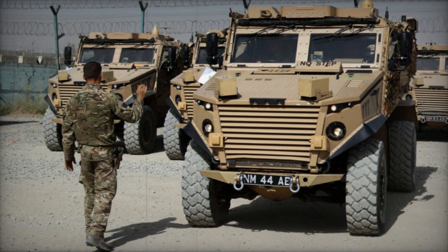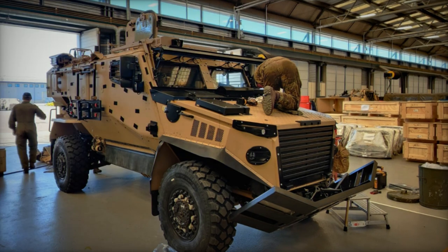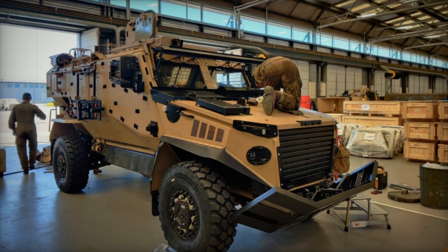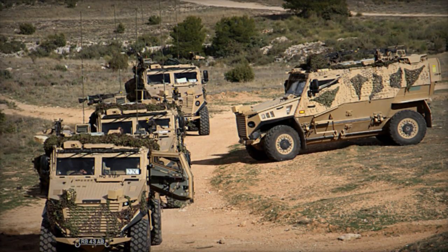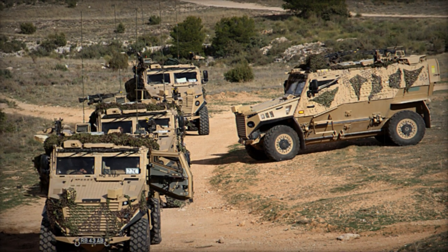Critical components such as the engine, transmission, fuel tank, and crew compartment are all encased within the armored core, providing protection to the pod by deflecting blasts. The Ocelot's cabin is constructed from advanced composite materials, offering armor-like protection with reduced weight.